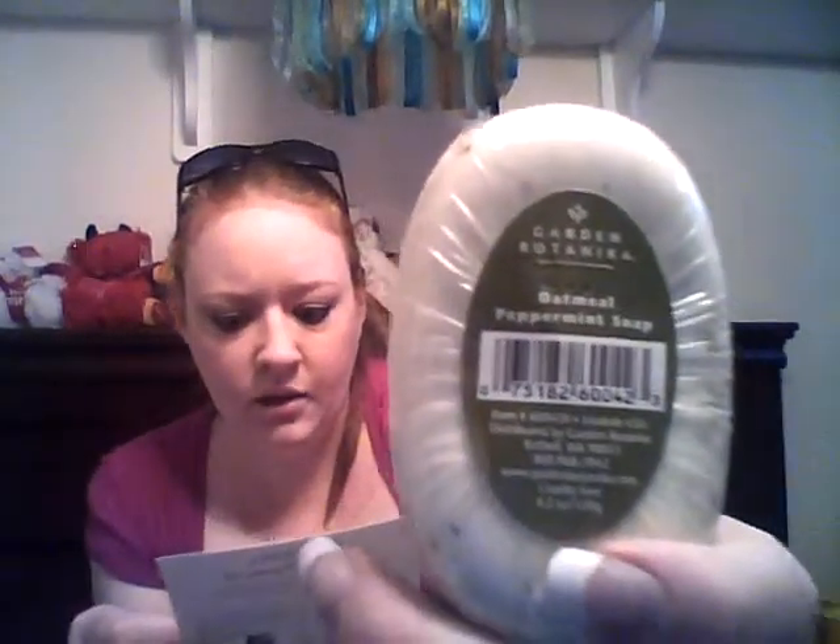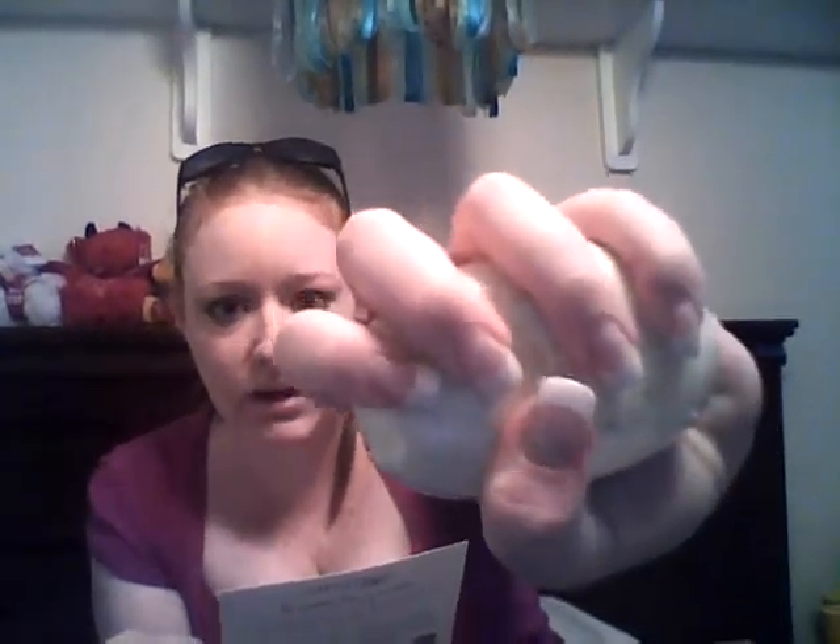We have an oatmeal and peppermint body bar from Garden Botanica — leaders in botanically based blends of nature and science. It says it's a deluxe sample but honestly, when I hold it in my hand it's a full-size bar of soap. It smells really good — a very light peppermint scent. Oatmeal is really good for dry skin and itchy skin. Even though I live in the South, I sometimes still have problems with dry skin. I usually use Lush body products because they have lotion and skin softeners in them.